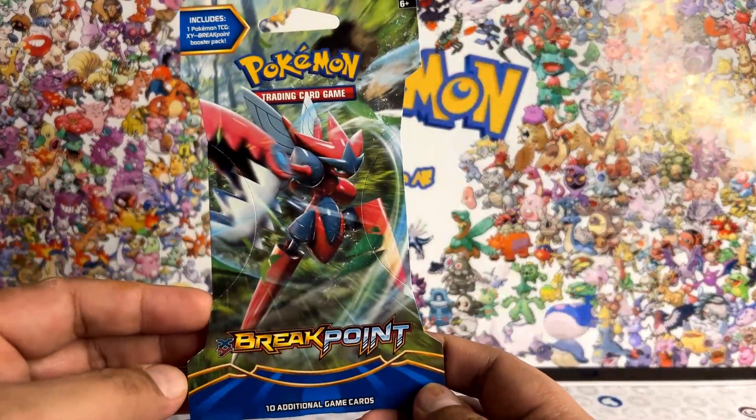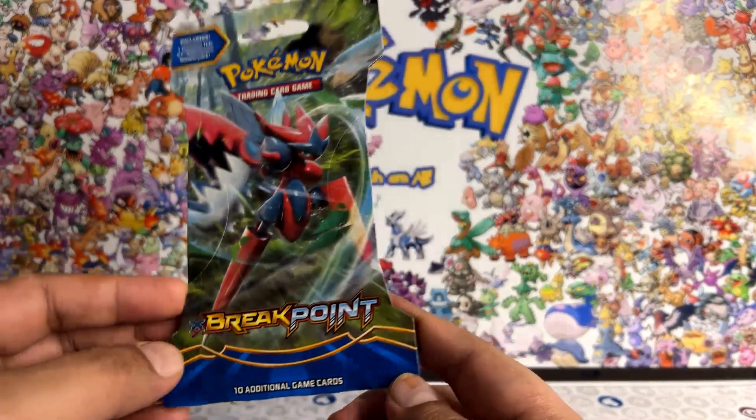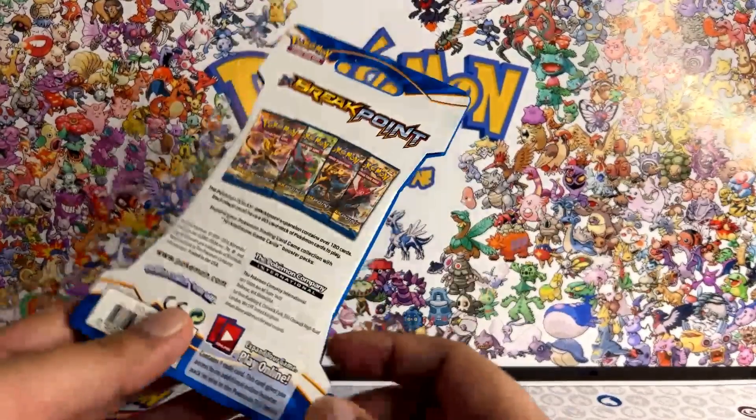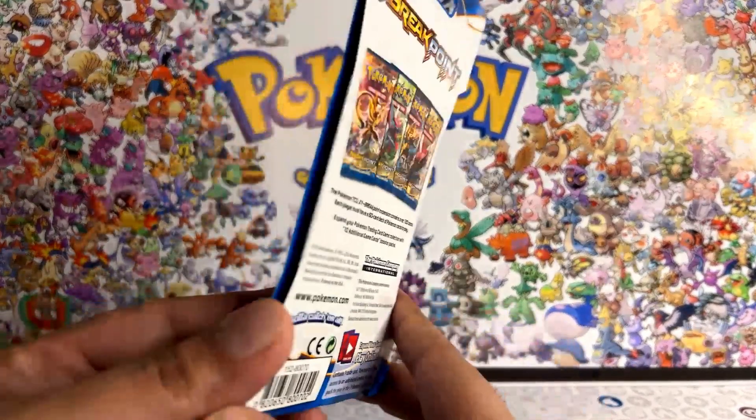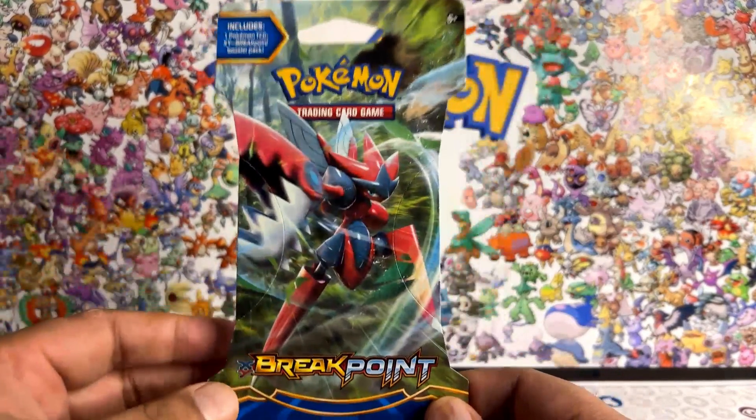Today on the channel, we are going to open the Breakpoint from the X and Y era blister pack. I bought this blister pack from eBay for around $15, including shipping and taxes and all of that.